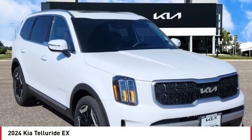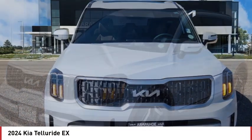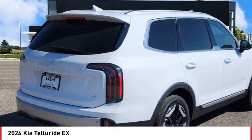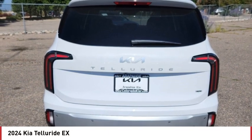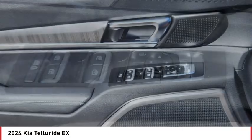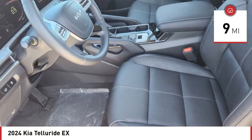Come test drive the 2024 Telluride. The Kia Telluride is an impressive SUV that boasts a striking exterior look, plenty of interior technology features, additional space for guests in the third row, and a powerful engine — leave no doubt that this is an SUV worth talking about. This vehicle has less than 100 miles.